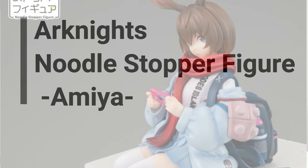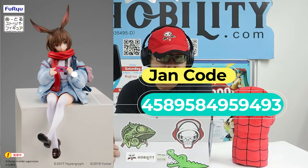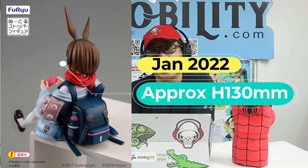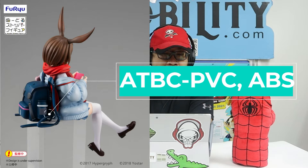The second item is called the Aginize Noodle Stopper Figure Amelia — a noodle stopper you can place on your cup noodle. The figure is in a sitting position and comes with a Japan retail price of 2,000 yen, tax not included. The Jane code is 4589-5849-59493. The company making it is called Foo You. The series title is Ock Knight, the character is Amelia, coming out in January 2022. It stands approximately 130 millimeters tall, and the major material is TBC PVC ABS.